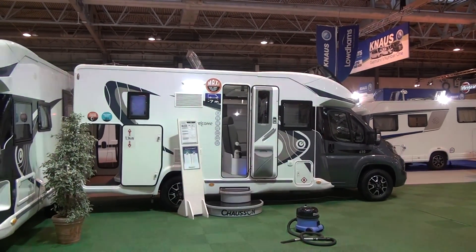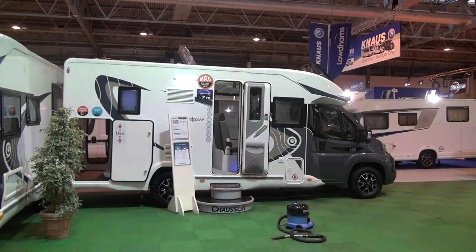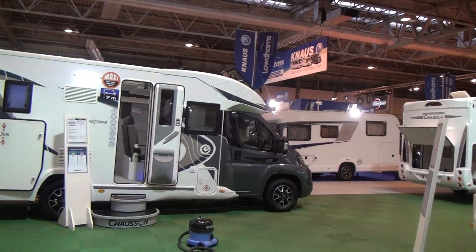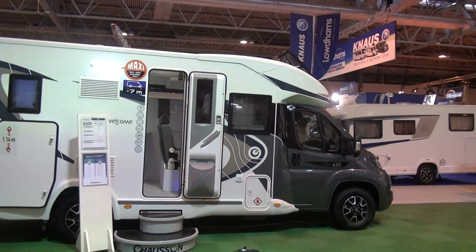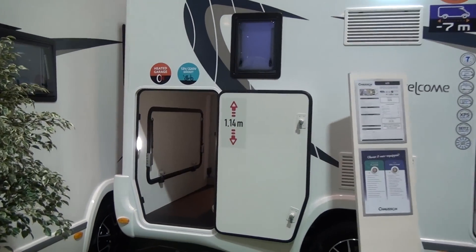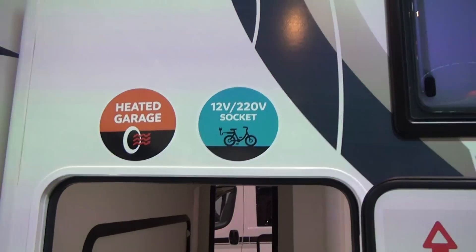Today's 16th of October 2016. This is the Caravan and Camper Show at the National Exhibition Centre in Birmingham in the United Kingdom. The vehicle I've got in front of me is a Chausson 620, and let's come to the garage because there's something here which is very odd and very positive.